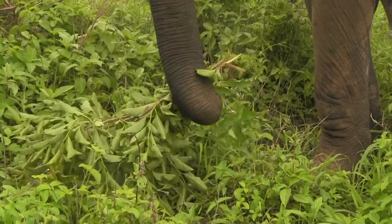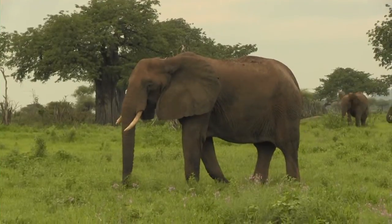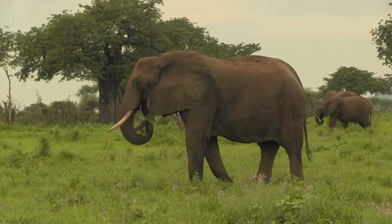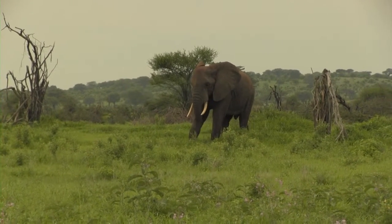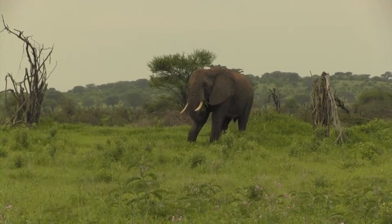Watching elephants work with their trunks is amazing. There is such incredible dexterity, especially when they are eating. An elephant can use its trunk to delicately pull grass out of the ground and then whack the tuft against its leg to remove much of the excess dirt.